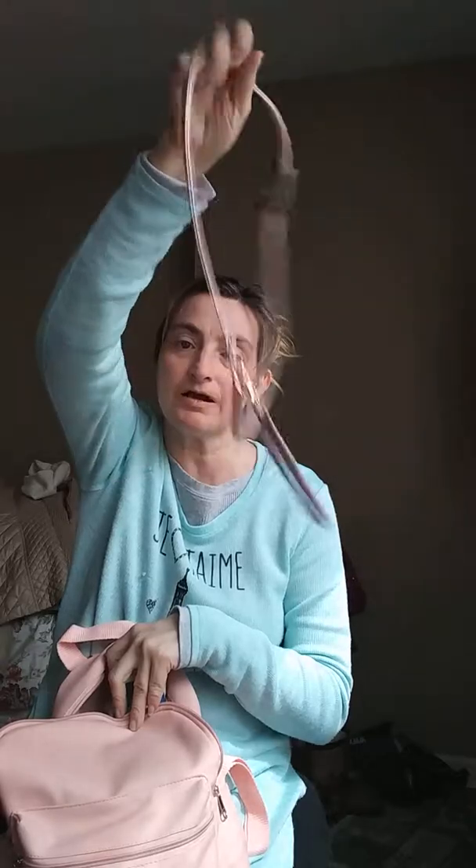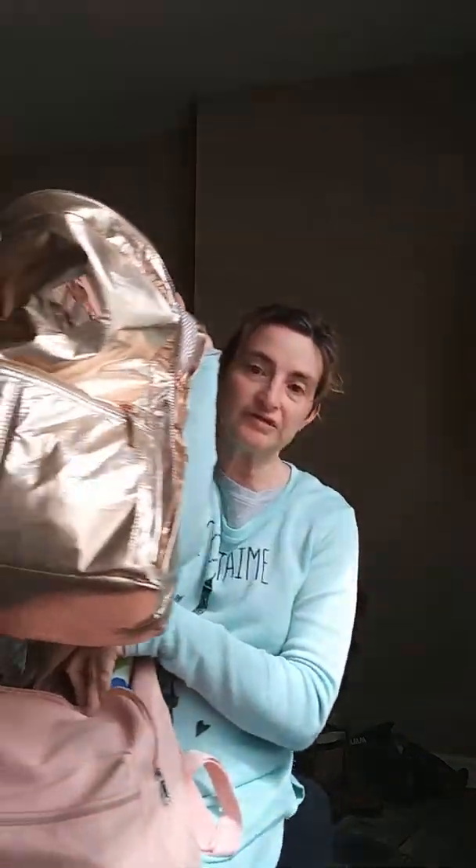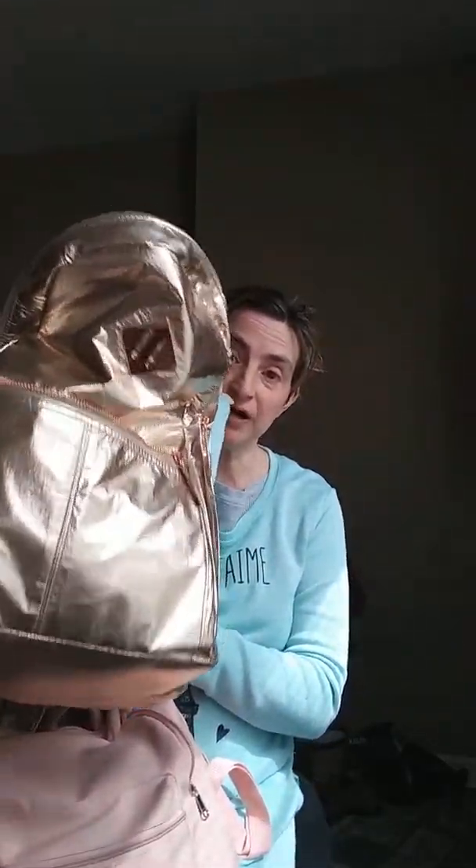And then I got this from Walmart - my ID holder. I got this on clearance at Walmart for five bucks, down from twenty-four dollars.